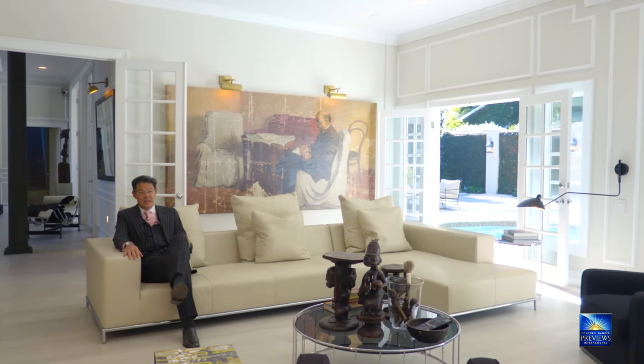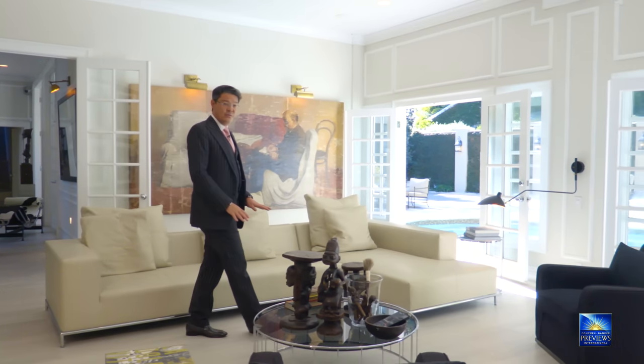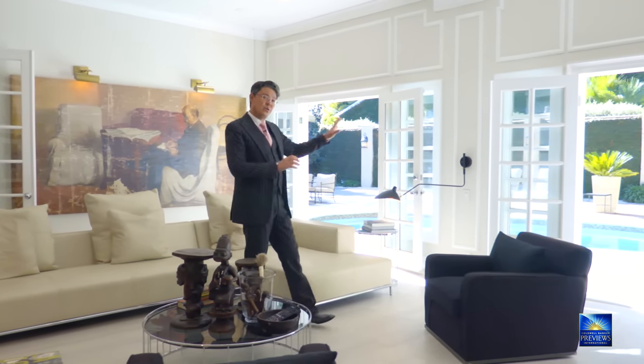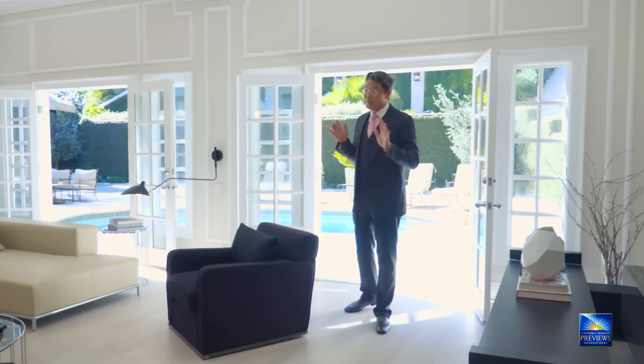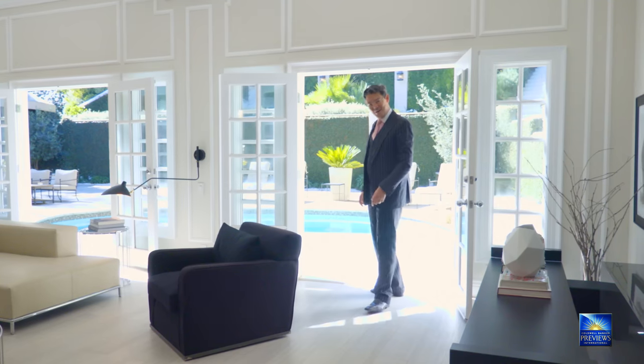A family room is typically the most used and most important room in any home — this is the kind of family room you'll never want to leave. Aside from the beautiful tile floors that look like wood and the wonderful French doors that lead to the outdoor spaces and gardens, it has a private office with a smoke glass screen and a wonderful spot for your flat screen TV. Surround sound speakers throughout the house, but the best part really is the indoor-outdoor flow. So come on, let's take a look at the garden now shall we?